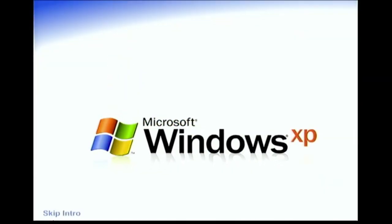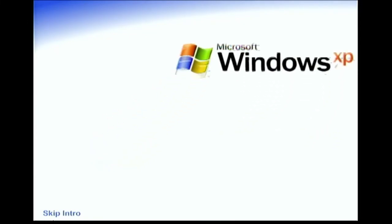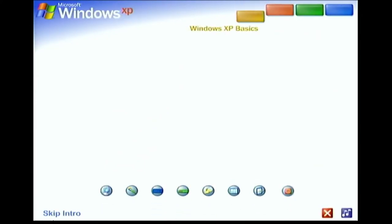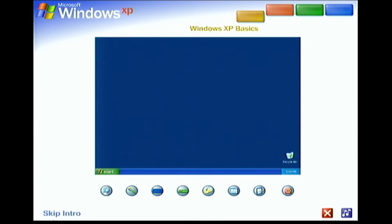Welcome to Windows XP from Microsoft, the new version of Windows that brings your PC to life. Experience the best. Experience Windows XP. See for yourself how easy Windows XP is to use. Take this brief tour.